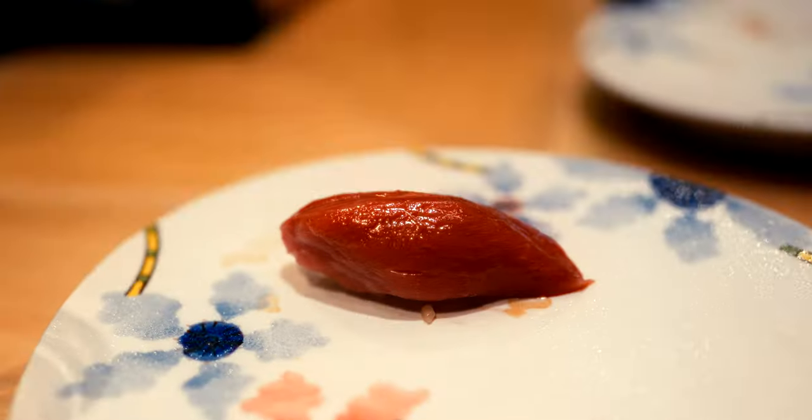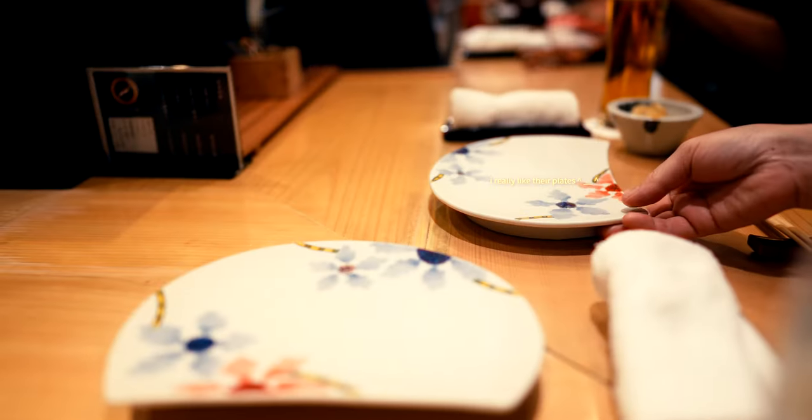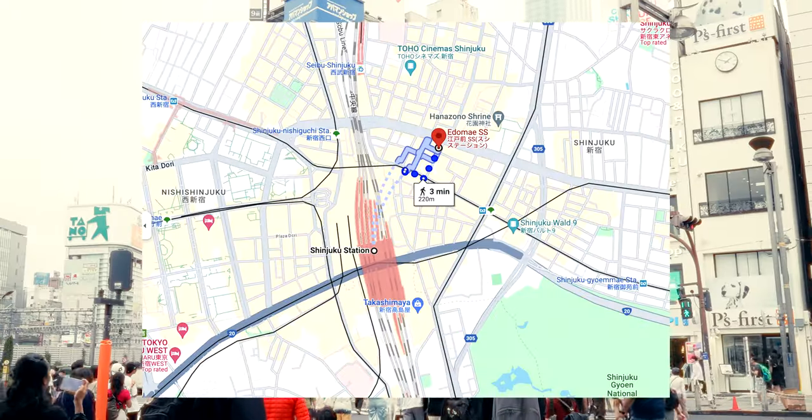A solid sushi omakase doesn't have to break the bank. This spot in Shinjuku serves up a full, authentic omakase experience for only 6,000 yen. And on top of affordability, this place boasts accessibility, being a mere five minutes from Shinjuku Station.